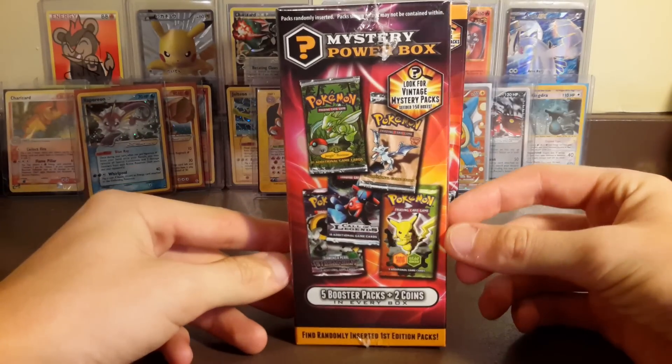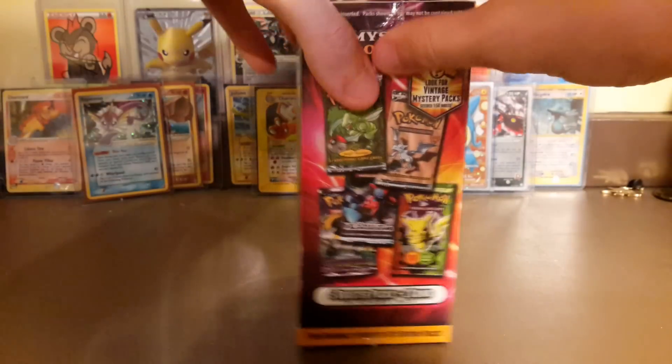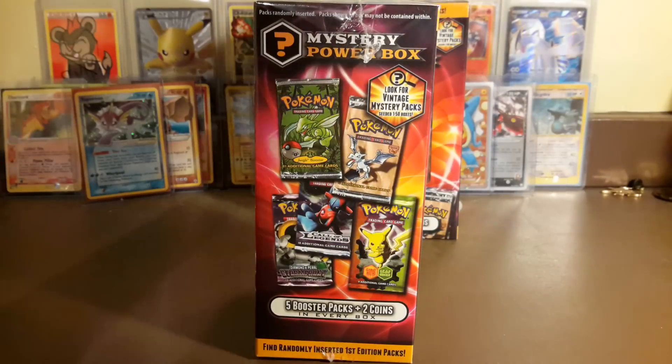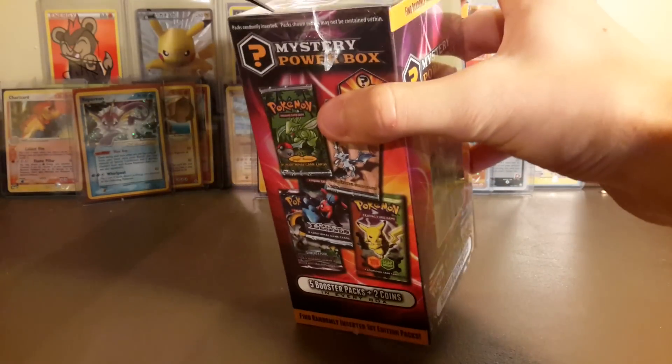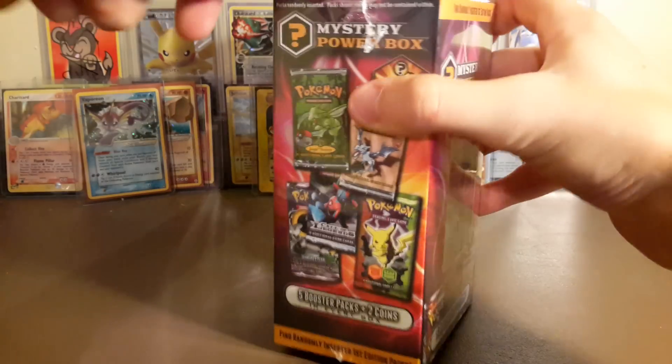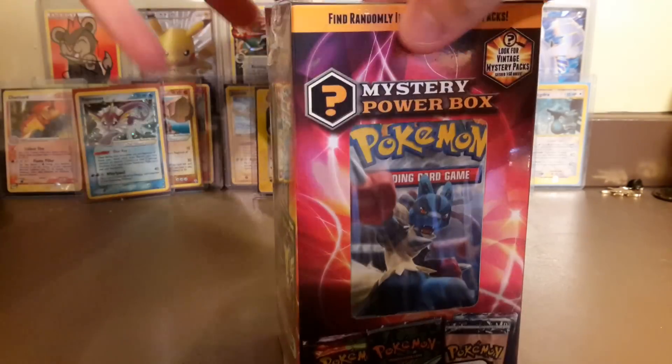So there are four other packs and we have a one in 50 chance of getting one of these older packs. I'm not sure if by 'vintage' it means like Stormfront and Call of Legends - I'm not sure if they're considering those vintage. We're going to open the boxes but we aren't going to open the packs since the packs are for the horde, so you guys can see what kind of packs are inside.